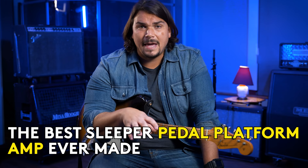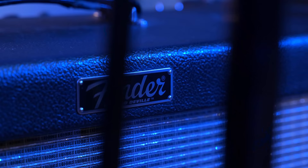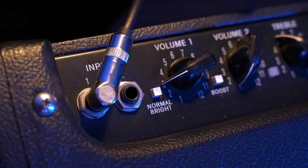It's incredibly affordable. It sounds amazing. And as you'll hear today through several different demonstrations with different effects and pedals, clean and dirty, it really is one of the greatest pedal platform amps ever made, and people just don't know about it. Let's check it out.